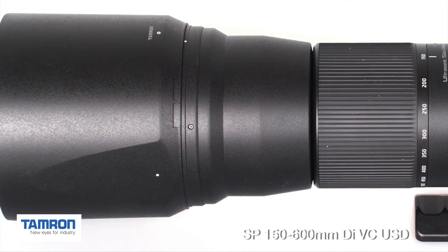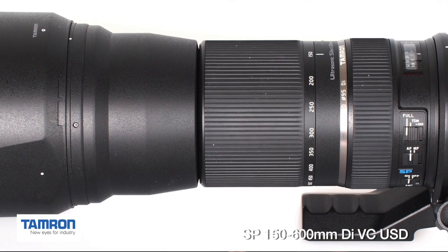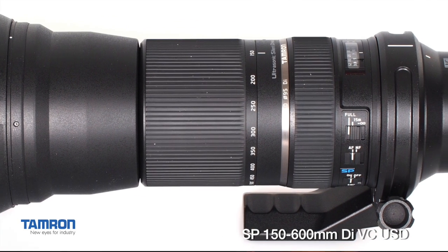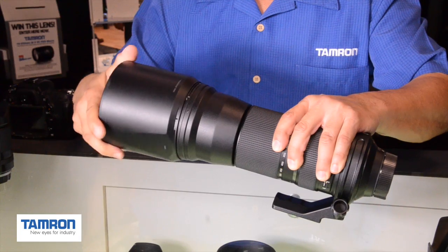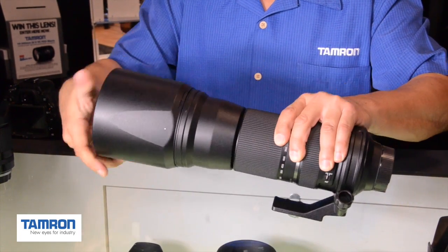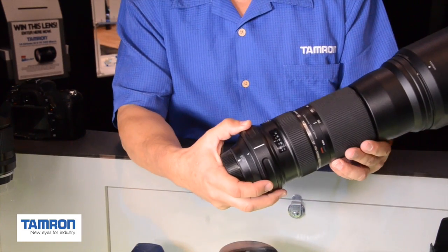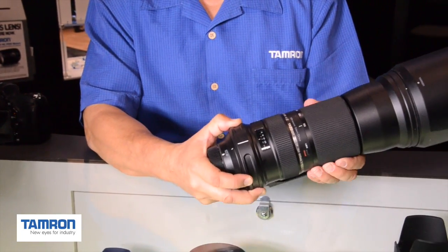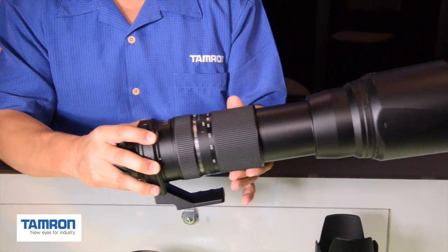It looks like we got a big boy coming up next. What am I holding right here? If you are into nature, wildlife, or outdoor sports, you are holding a 150-600. It's relatively compact — it only weighs 4.4 pounds. Compared to the alternative, you're probably 2 to 3 pounds under what anyone else would have in this focal range.